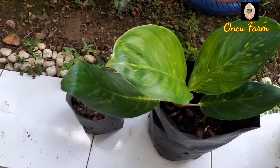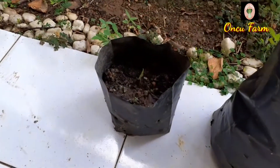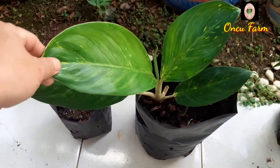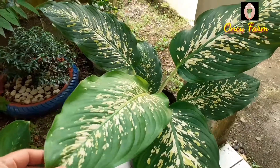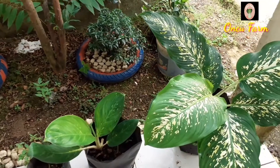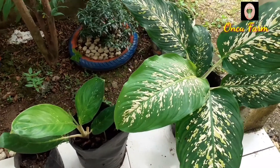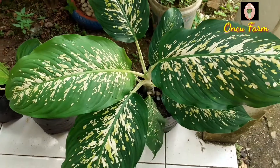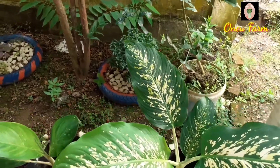Jadi beginilah hasil tanaman hias saya setelah saya tanam dua bulan. Yang satu batang yang dulu bibitnya kurang bagus, akhirnya tumbuh juga dia, tapi masih kecil. Yang ini juga dulu layu, tapi bagus juga hasilnya. Dan yang ini, yang dulu sudah bagus, jadi tambah bagus lagi. Ya beginilah teman-teman, saya ikut-ikutan menanam tanaman hias, padahal sebenarnya saya tidak begitu hobi mengoleksi tanaman hias. Tapi karena lagi musimnya.